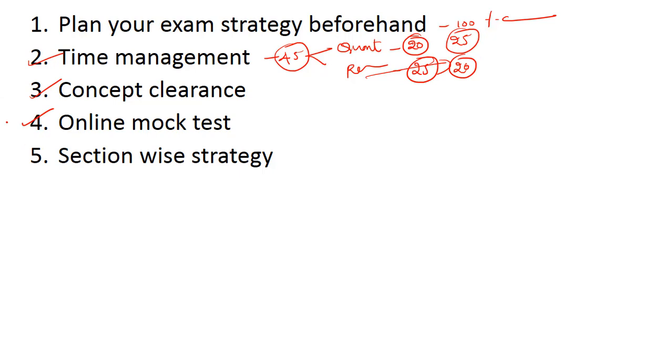Now for section-wise strategy, starting with numerical ability or quants. The first important topic is number series — try to attempt at least three to four questions from this, but don't waste much time; give it a single try and if not done, move on. The next topic is simplification or approximation — your calculation speed matters a lot here. Revise all the tricks of simplification and approximation. Do not be overconfident and don't be nervous or panicked. Be confident and attempt the questions — at least 10 to 15 questions will be there from this topic. Practice simplifications well from now itself.